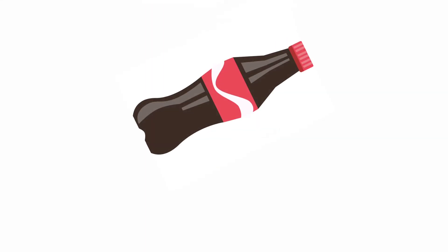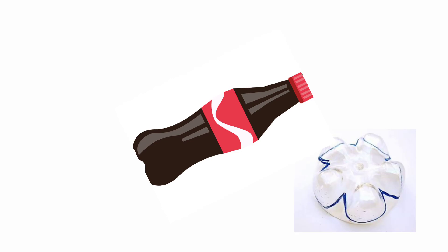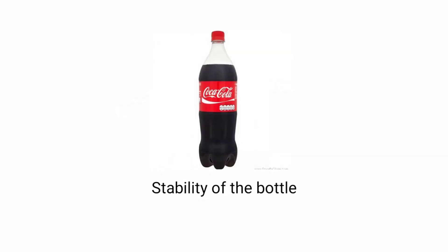Now, let's say you accidentally drop a soft drink bottle. The sudden shocks experienced by the bottle are absorbed by those corners — by those five bumps. Thus, they maintain the stability of the bottle.